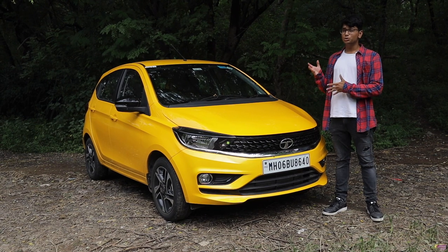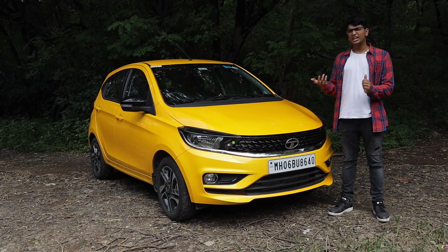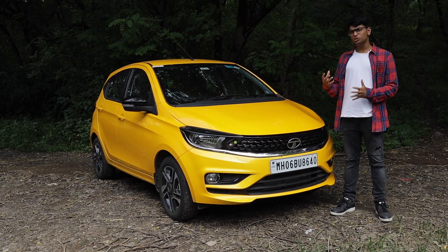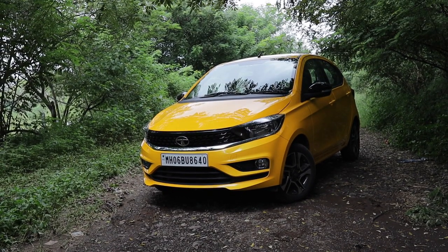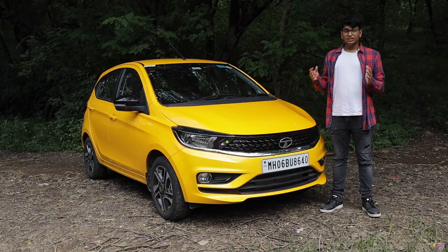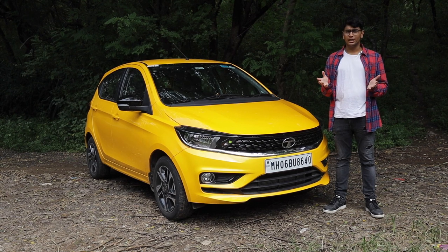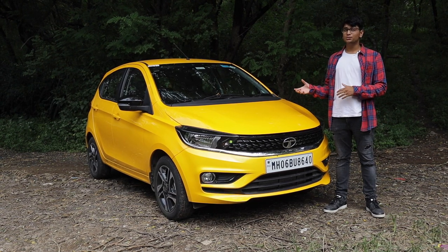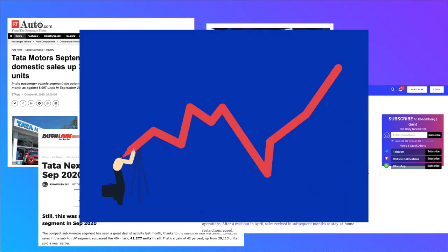This being Tata's most affordable car in the segment, it was meant to sell like hotcakes — and it actually did. The reason why it sold like hotcakes is not because of it being cheap or reasonably priced. It was because it's actually a really good car. The new impact design philosophy that Tata has inherited has absolutely done wonders for them. Along with the Horizon Next products they've introduced, Tata has seen an exponential growth in sales.